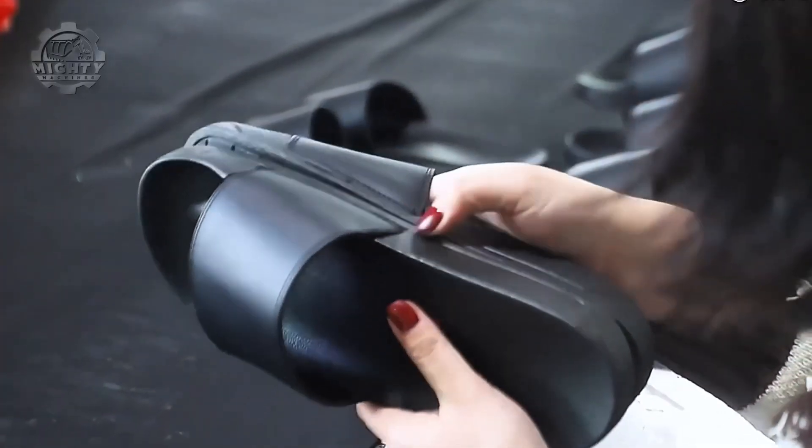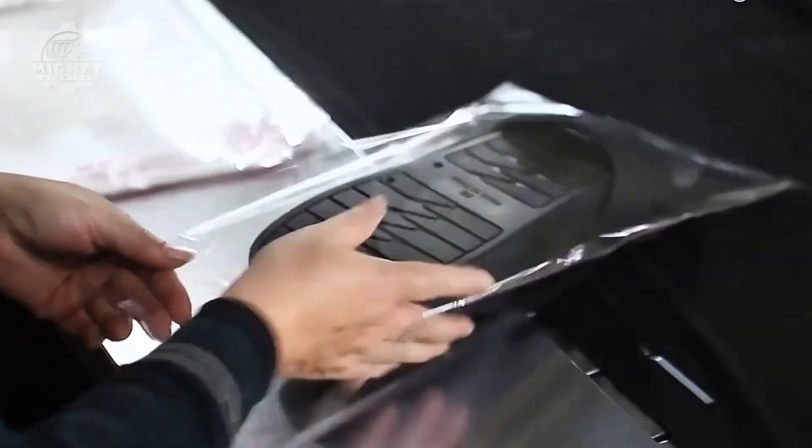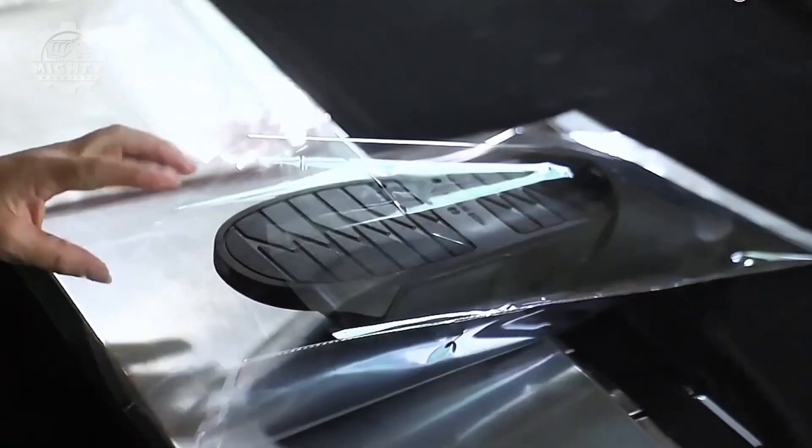Here is an interesting fact: some factories can produce over 50,000 pairs a day — that's a flip-flop for every person in a football stadium, plus the ref.